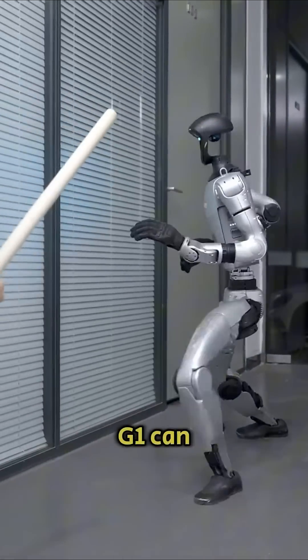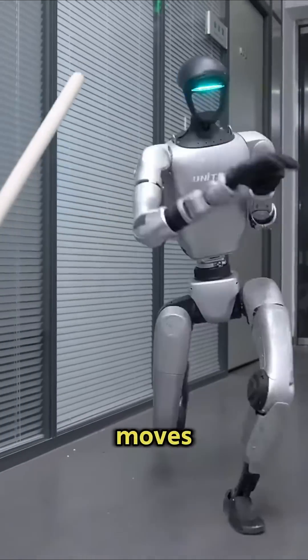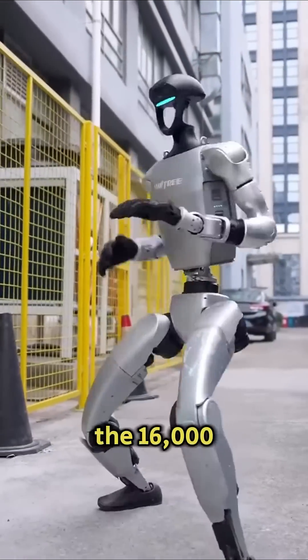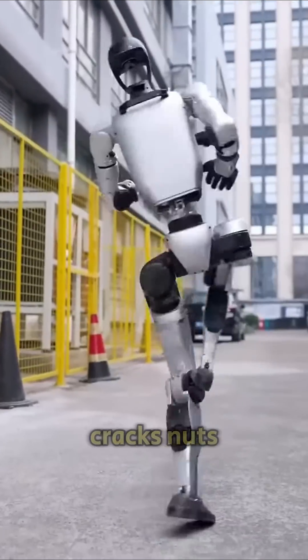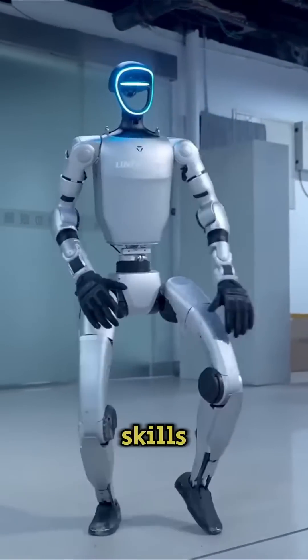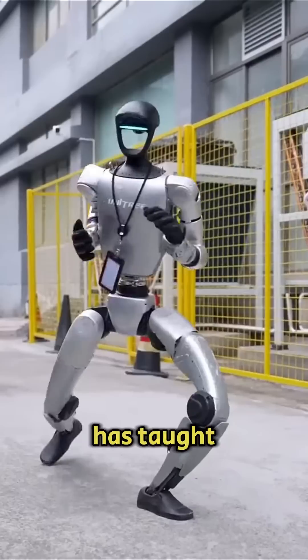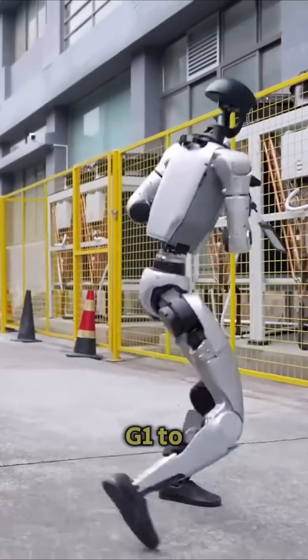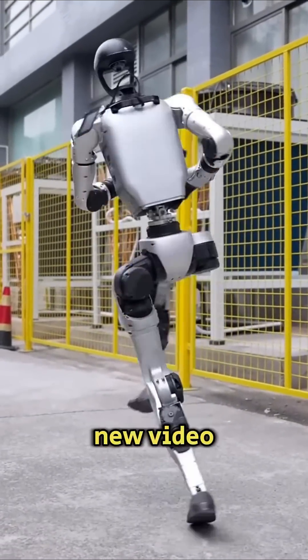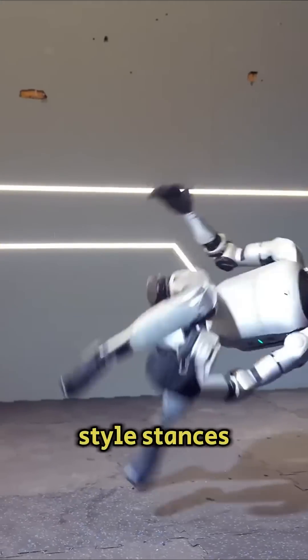The Chinese robot Unitree G1 can now perform kung fu moves. The control algorithms have been improved, and now the $16,000 mechanism not only cracks nuts and dances, but also demonstrates combat skills. Unitree Robotics has taught its humanoid robot G1 to perform martial arts elements. In a new video, it demonstrates kung fu-style stances and strikes.